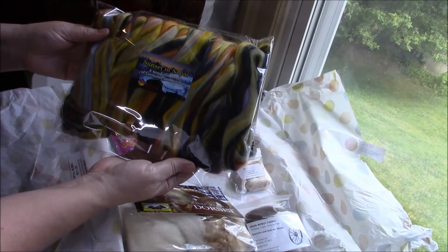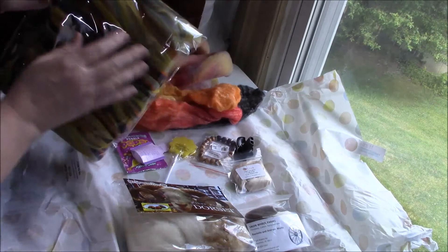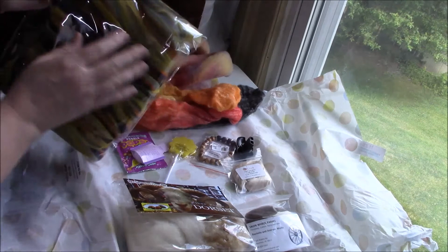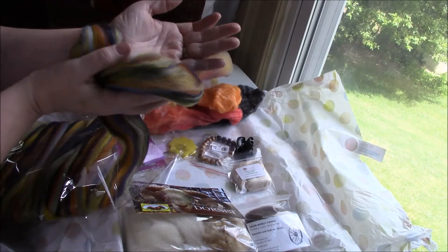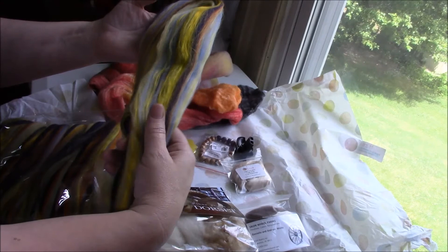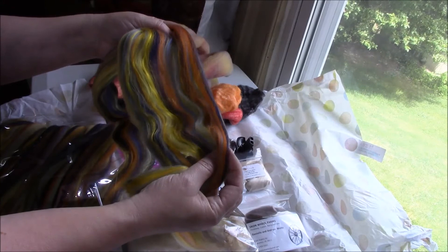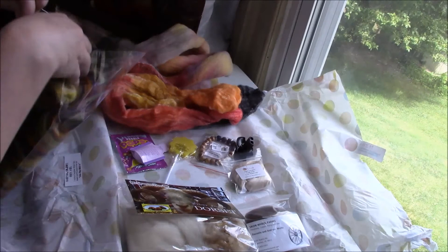From Comaj Fiber Arts we have Sunset in Nepal, a wonderful blend of Corriedale and Bamboo. In this there are blues and blacks, yellows and oranges. Look how beautiful this is. Depending on the way you turn it, it shows where the colors are. Mary has some great videos on how to spin this in a way to keep the colors spinning from the fold. Be sure to check her out if you're wondering how to keep these luscious colors intact.